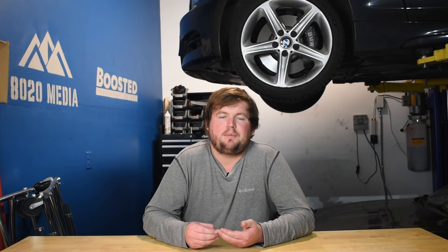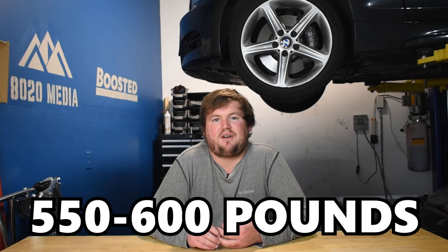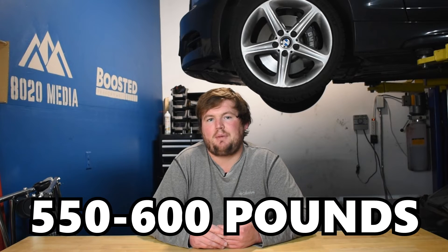Circling back to the B58's weight-saving modern design, the B58 weighs in at roughly 425 to 450 pounds, whereas the 2JZ tips the scales at about 550 to 600 pounds — so the B58 has a good advantage of weighing about 100 to 150 pounds less. If you're looking for a massive power build focused on straight-line performance, that engine weight matters less, but the lighter B58 does help with handling on the MK5 Supra and other B58-powered cars.